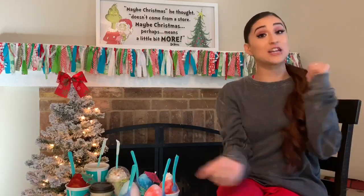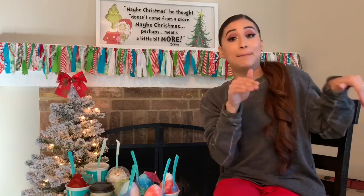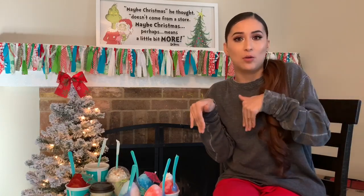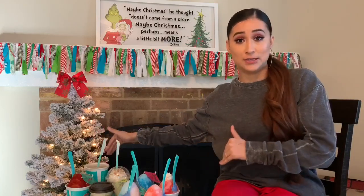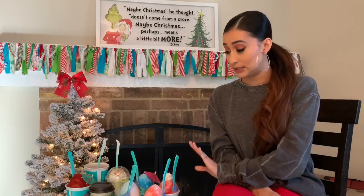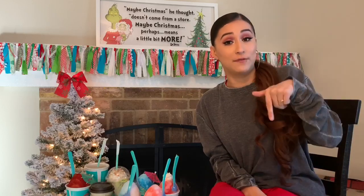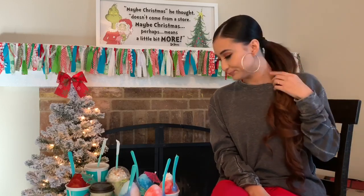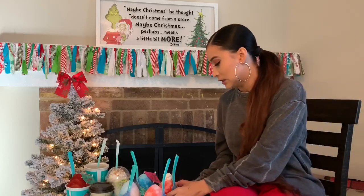I am back with another video! You did see that I was at Bahama Bucks and we made it home, so now it's time to taste all these lovely drinks. This is my first time being at Bahama Bucks, so if you guys have been there, comment below what your favorite drink is so maybe next time I'll get that.